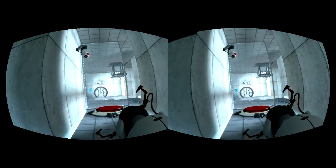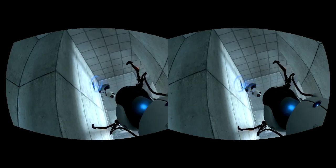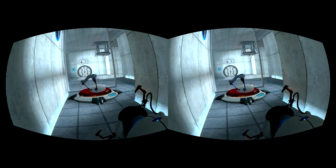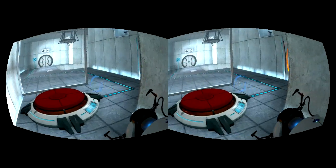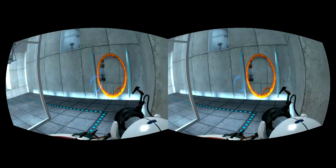Welcome to Test Chamber Four. You're doing quite well.